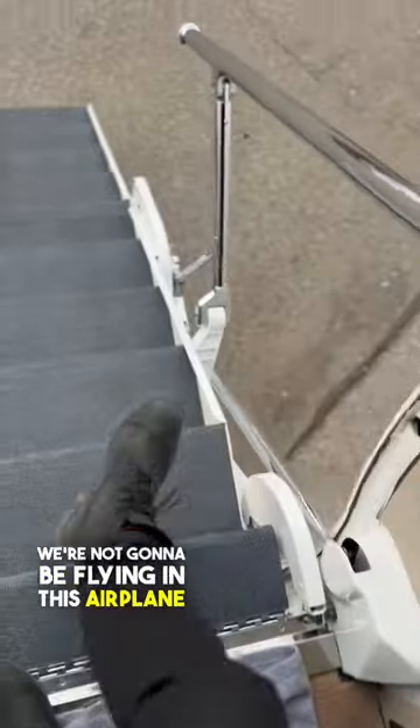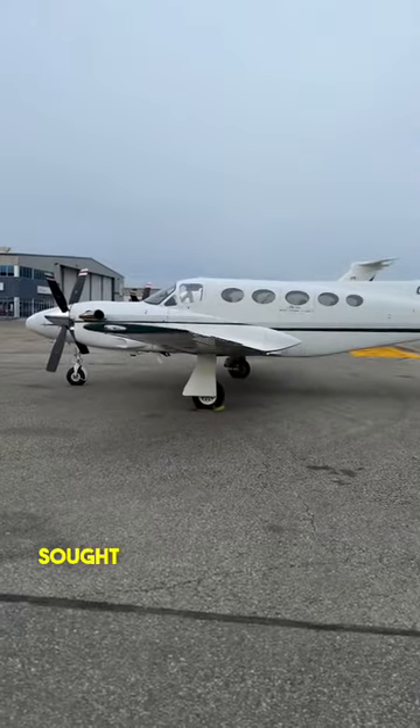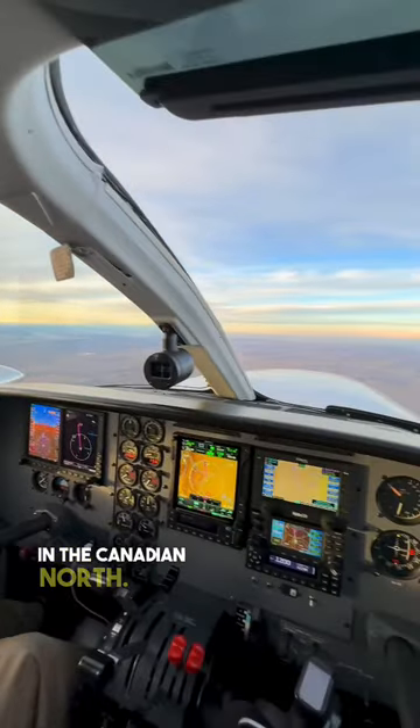Obviously, we're not going to be flying in this airplane today because we're going to be flying the Cessna Conquest, which is still one of the most sought-after twin turboprops, especially if you love adventure flying and flying in the Canadian North.